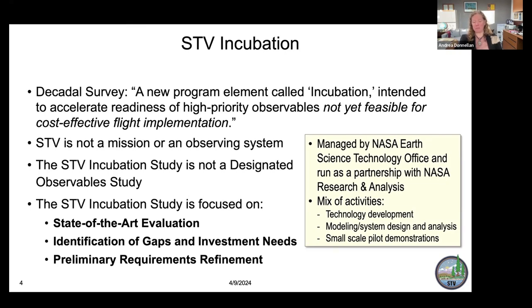There are a mix of activities and the team continues to grow: technology development, modeling, system design and analysis, and small-scale pilot demonstrations. The Decadal Survey recommended a new program element called incubation, intended to accelerate the readiness of high-priority observables that are not yet feasible for cost-effective flight implementation. Our goal is to mature STV to the point that the next decadal survey can recommend it as a designated observable. Right now STV is neither a mission nor an observing system — it's a study to get us to that point. This incubation study is focused on state-of-the-art evaluation, identification of gaps, and preliminary requirements refinement.